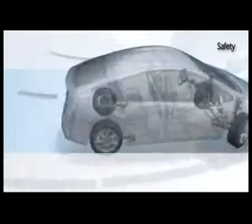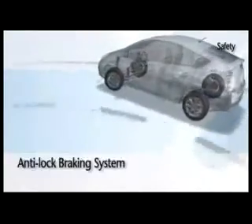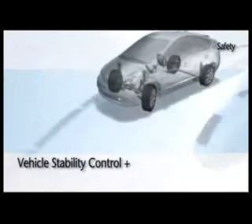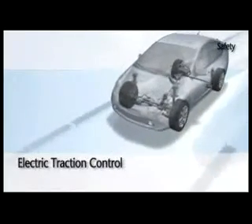Like all Toyota models, the Prius is equipped with a number of safety features that ensure a safe and comfortable drive. Signals from the active safety systems — such as ABS, electronic brake force distribution, vehicle stability control plus, and electric traction control — pass through a central brain and communicate with each other.